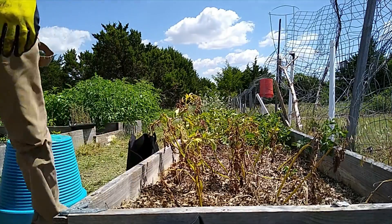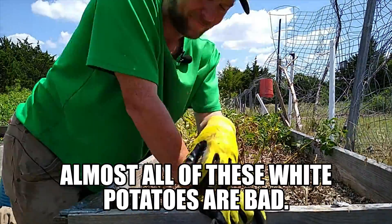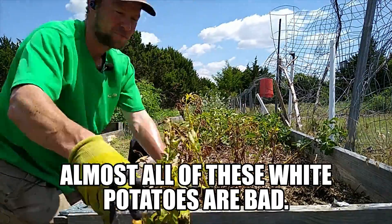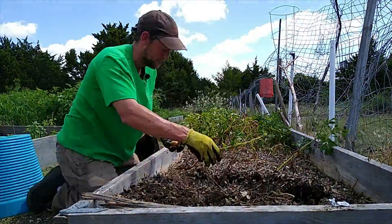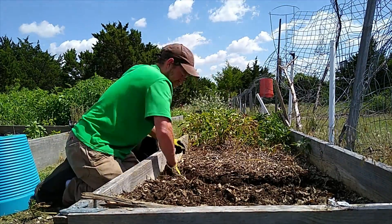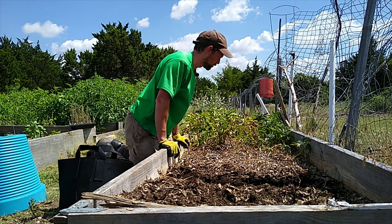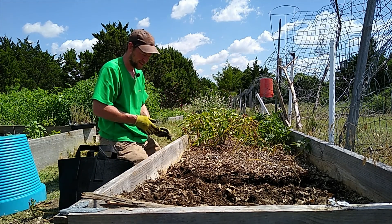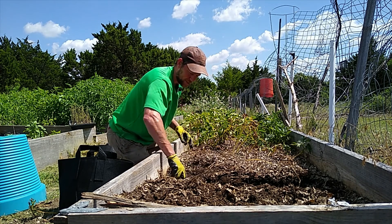All right, I need something more to get tilting. Switching to the red. Everything on this side should be the red potatoes.